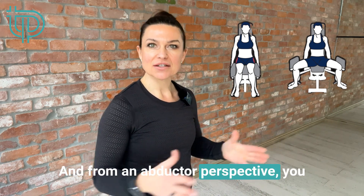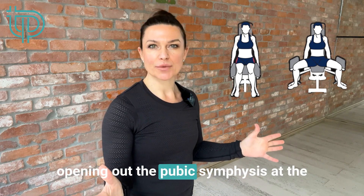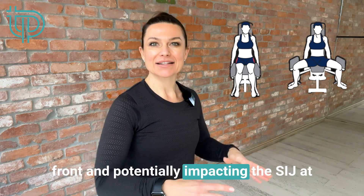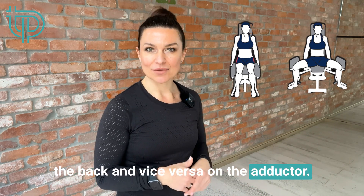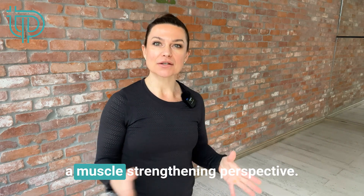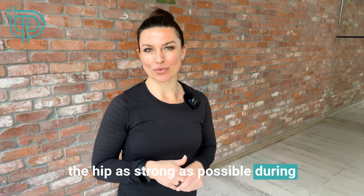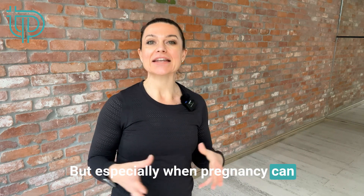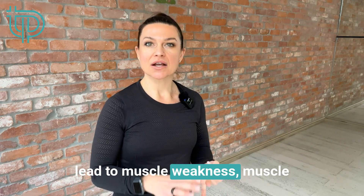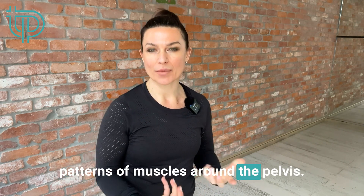From an adductor perspective, you have a wide opening of the legs, opening out the pubic symphysis at the front and potentially impacting the SIJ at the back, and vice versa on the adductor. From a muscle strengthening perspective, we need to keep the hip muscles as strong as possible during pregnancy to help support the pelvis — especially when pregnancy can lead to muscle weakness, muscle imbalances, and compensatory patterns of muscles around the pelvis.